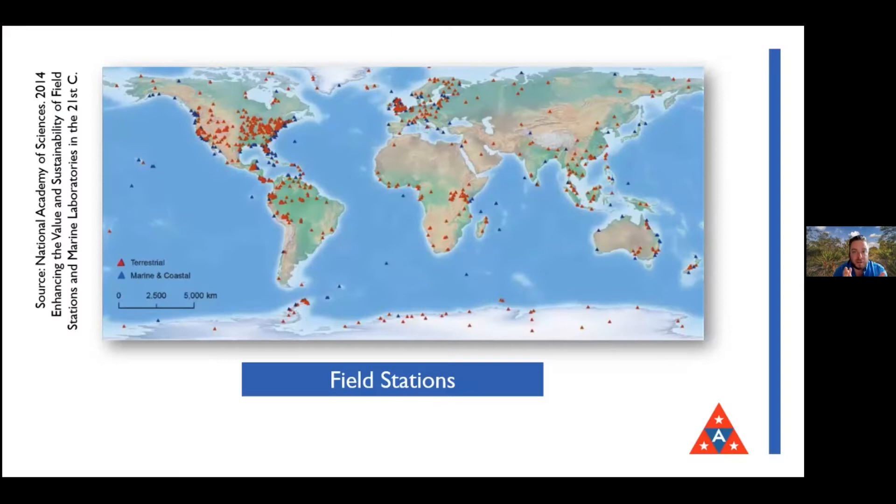First off, what is a field station? People are generally familiar with state parks, national parks, zoos, preserves, and county parks, but a field station is something a little bit different. Here's a map showing field stations all around the world - there are over a thousand of them. They are research and learning institutions embedded in natural laboratories. They have land there. Most in the U.S. are run by universities, but Archbold Biological Station is an independent organization.